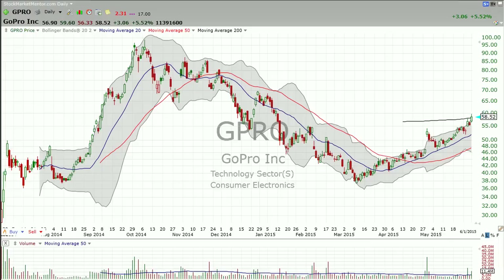Good evening. I'm Dan Fitzpatrick here at StockMarketMentor.com and it is Monday, June 1st. I want to look at GoPro today. The reason is because for the first time in the history of GoPro's trading, the stock is trading above the 200-day moving average.